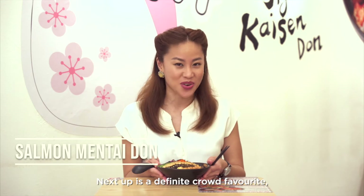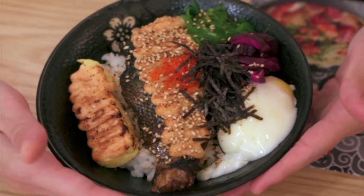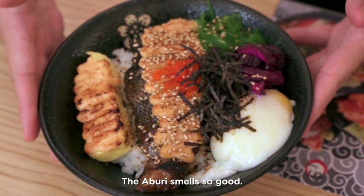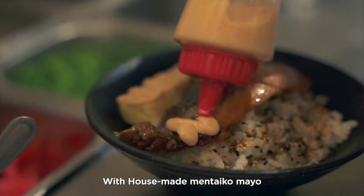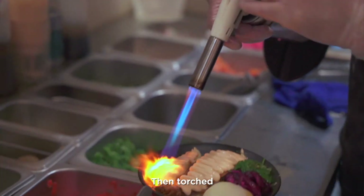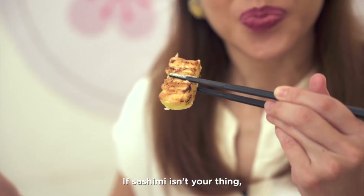Next up is a definite club favourite — this is the Salmon Mentai Don. The aburi smells so good! The salmon is generously topped with house-made mentaiko mayo, then torched. If sashimi isn't your thing, this is your dish.